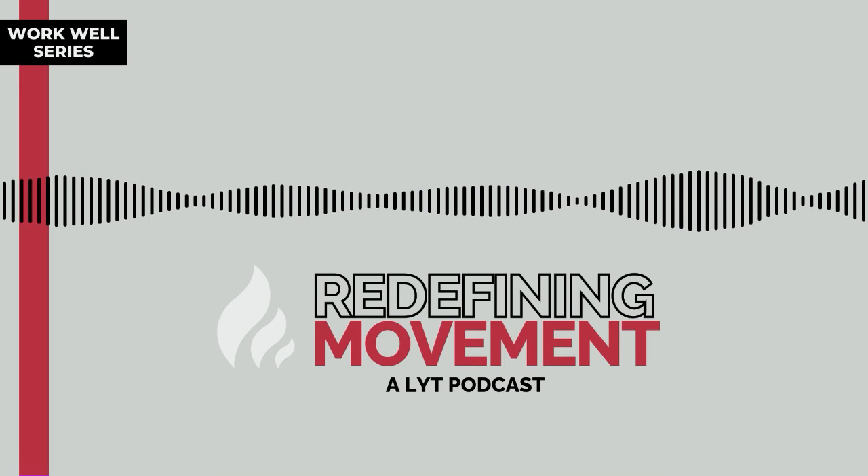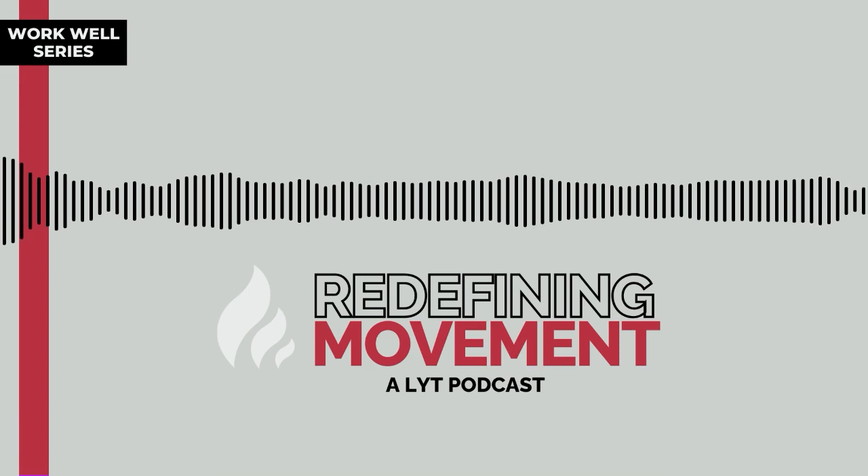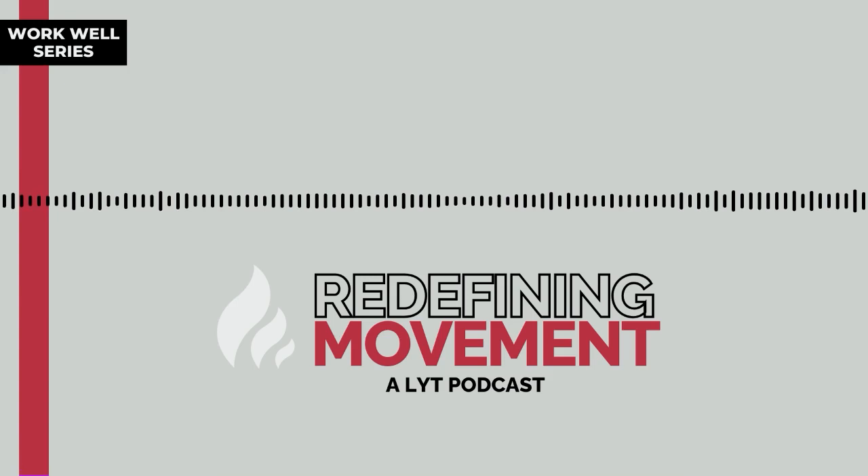Lit Daily members also get 50% off the monthly workshops. The Lit Prime subscription has everything in the daily, plus over 20 weekly live Zoom classes with Lit teachers providing real-time feedback — wonderful for community and to get feedback from a teacher for your own alignment. We also get free monthly workshops in the Lit Prime option. Both of these are streamable right into any TV or device through Android, iPhone, and iPad apps.